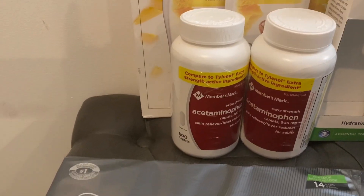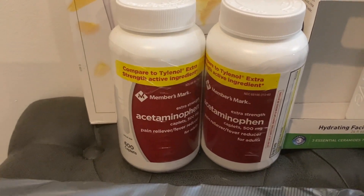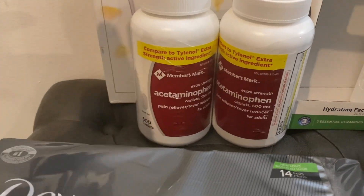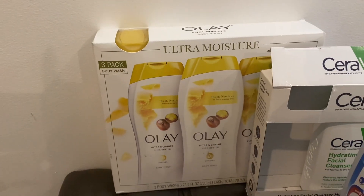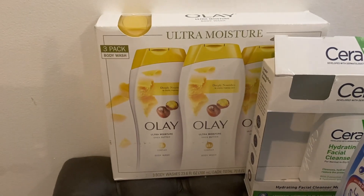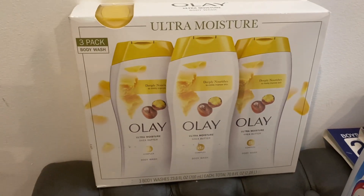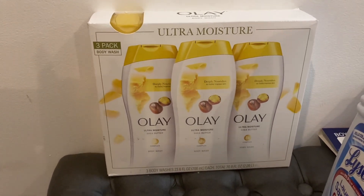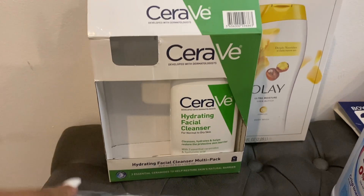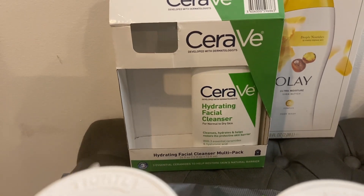I picked up some Tylenol — that's 600 tablets, 300 in each bottle, extra strength acetaminophen. I also picked up the Olay three-pack body washes. I think it used to be like nine bucks but I think it was like 17 now.